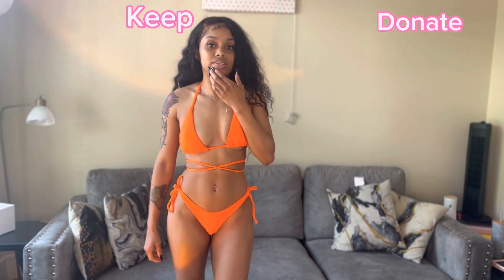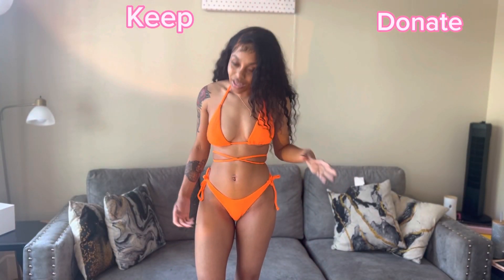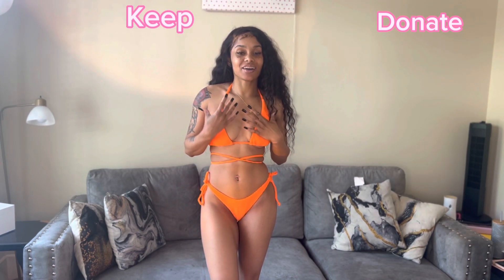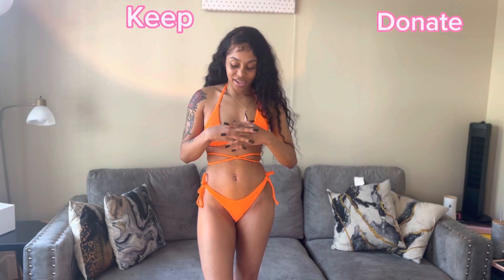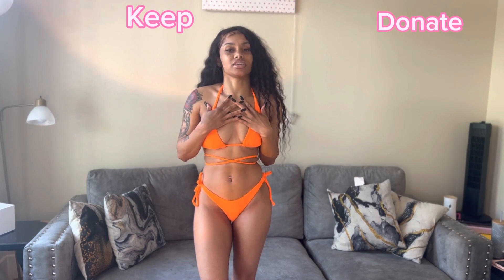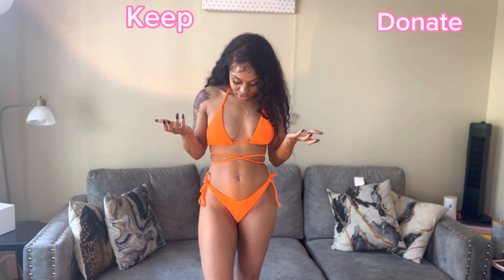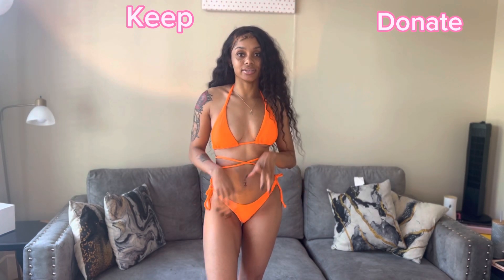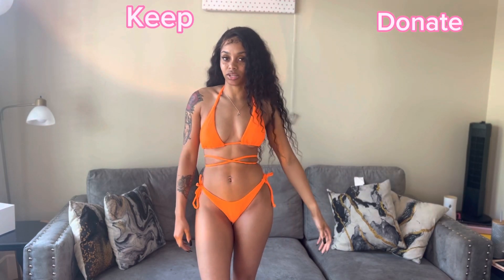Hey y'all, this one — I love the color. Orange and yellow are my favorite colors so I really like the color on this one. But I don't know if I want to keep it. It's cute but it ain't all that. I'm thinking I'm gonna donate this one, but y'all let me know in the comments.